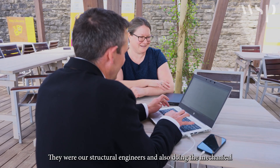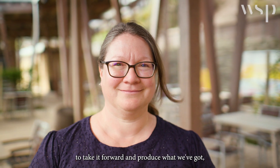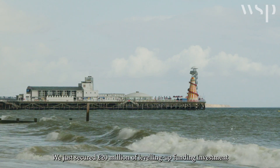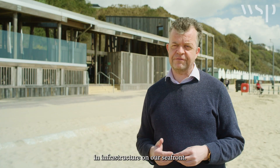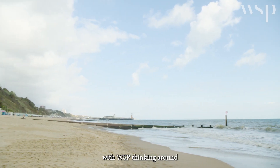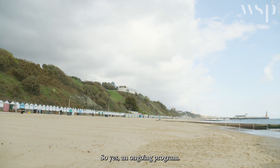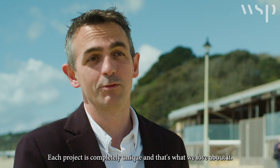We feel like we've got a really useful and productive relationship with WSP. They were our structural engineers and also did the mechanical and electrical design, then were kept on as consultants to take it forward and produce what we've got — this amazing building. We've just secured 20 million pounds of leveling up funding for investment in infrastructure on our seafront, and we're already beginning to work with WSP on some of those projects. It's an ongoing program, and each project is completely unique.